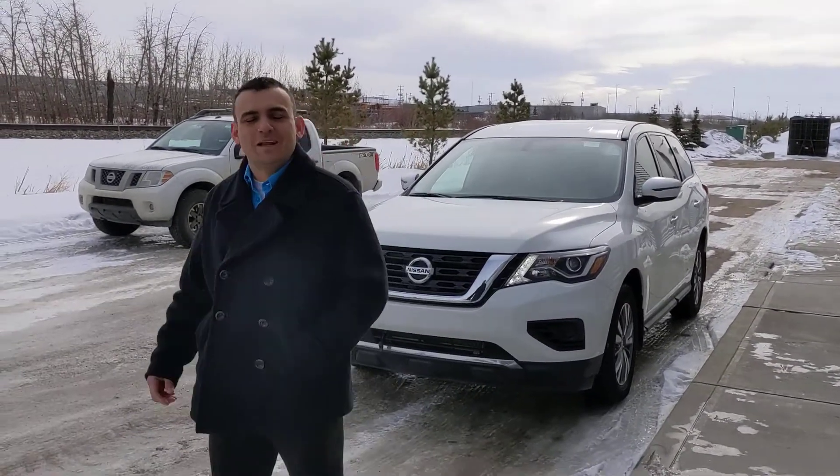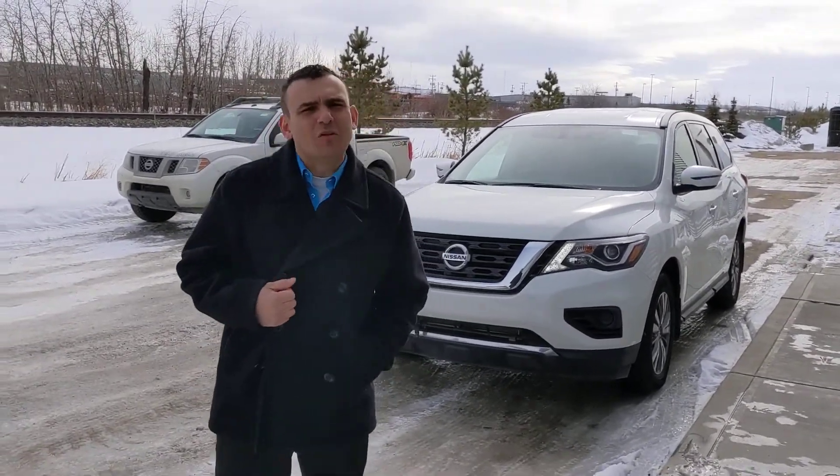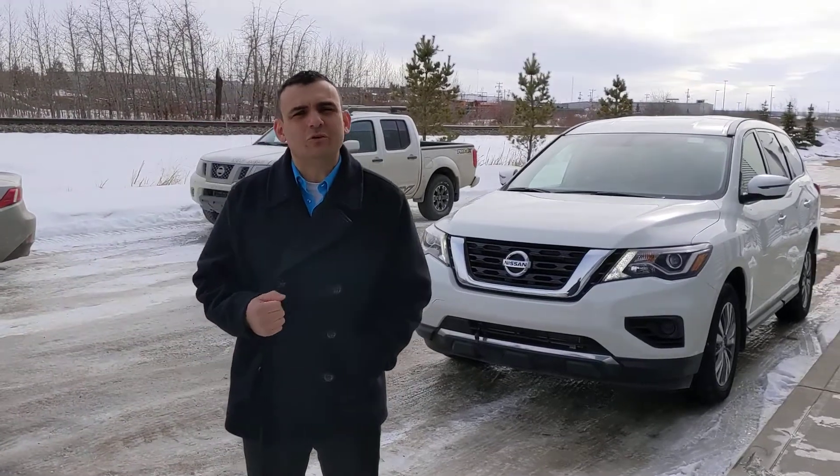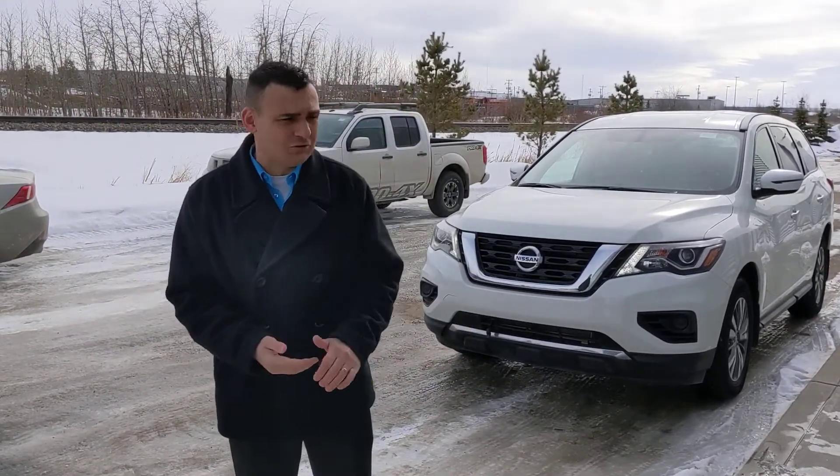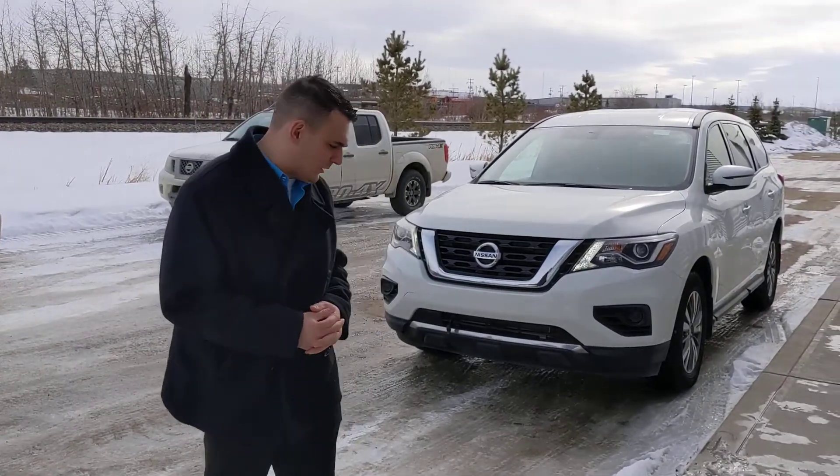Good afternoon, Nathaniel. Sal here from LA Nissan — I'm the one you just spoke to on the phone. I just wanted to come out here and make a quick video to introduce myself, so you know exactly who you're dealing with, as well as to thank you for your interest in our 2019 Nissan Pathfinder that I have here behind me.